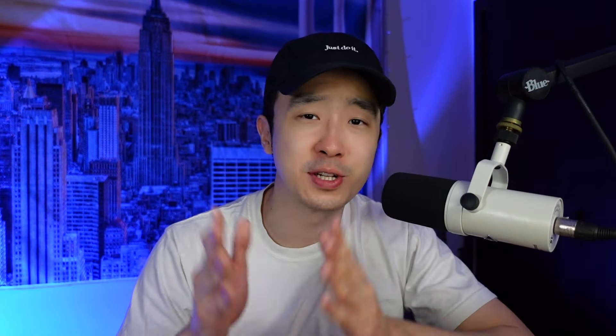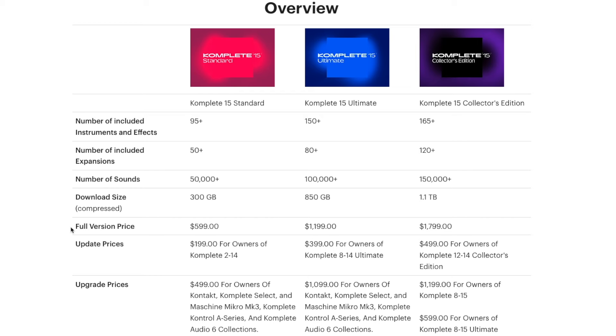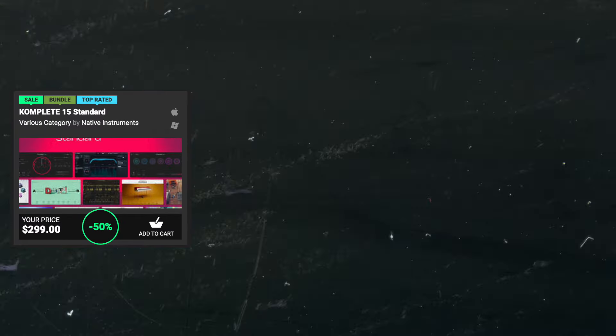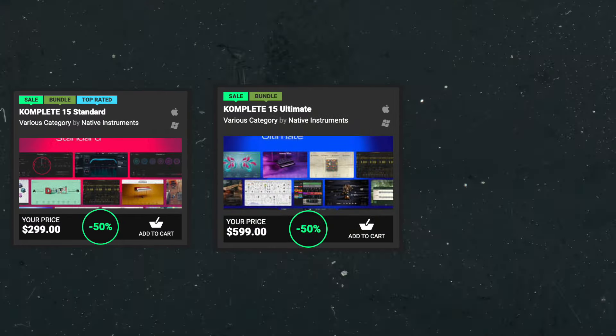All three of the bundles include the brand new Kontakt 8. Here's an overview of the three Complete bundles — you can see the full price here, but it's 50% off across the board. The Standard is going to be $300, the Ultimate is going to be $600, and it's going to be $900 for the Collector's Edition.